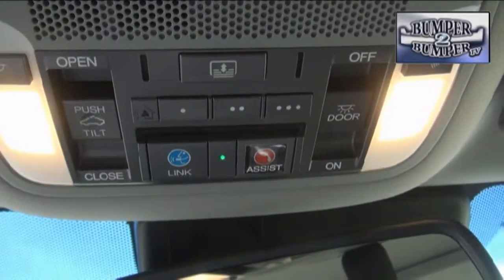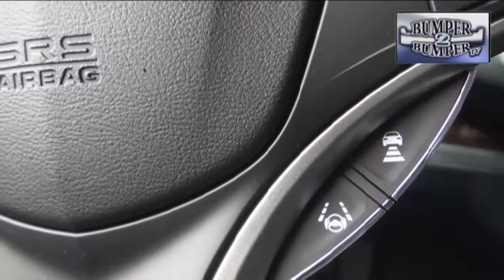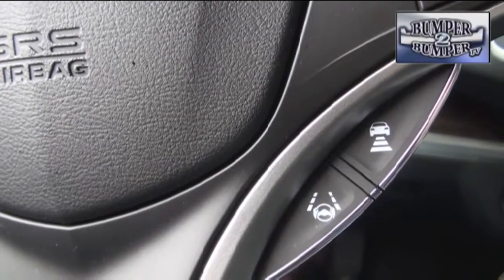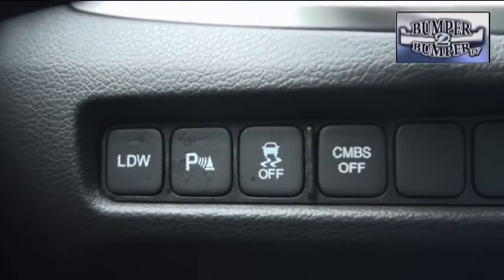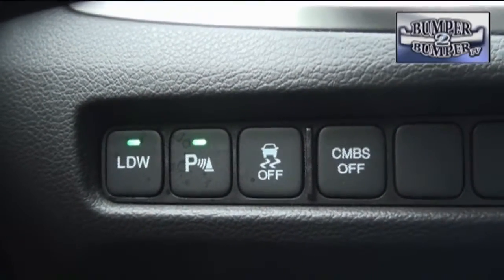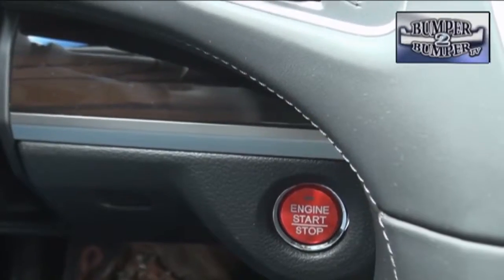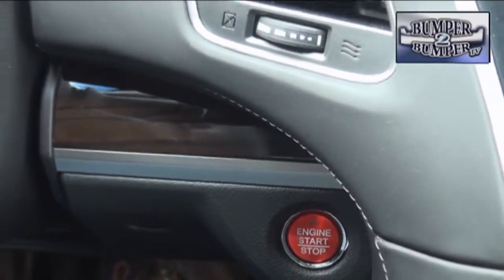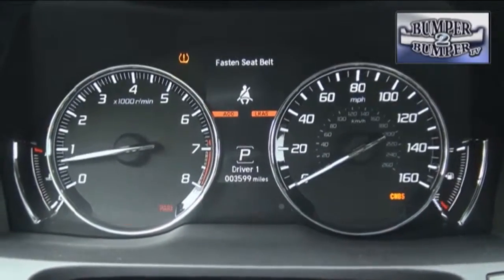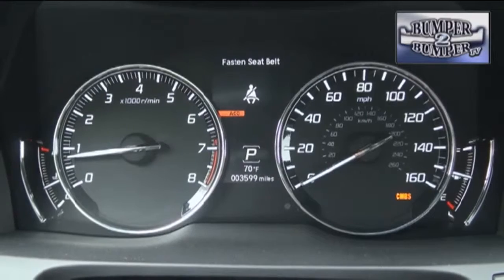Of course, it wouldn't be accurate without some degree of technology. In the test model, we found the expected blind spot monitoring and lane departure warning systems. We also like the collision mitigation braking system that engages to avoid front-end accidents. Ironically, the RLX may be a victim of timing with the advent of smartphone integration — the current model only streams phone functions and music services through the existing Bluetooth portal.